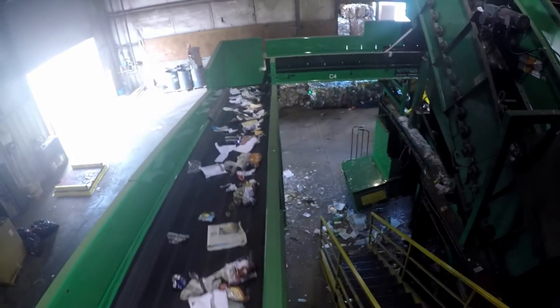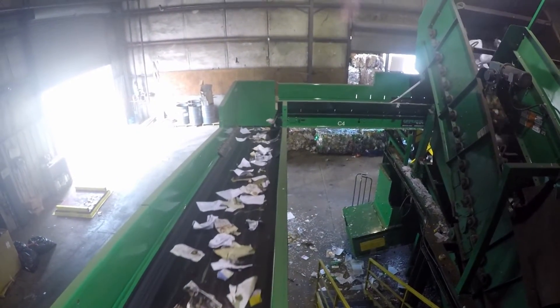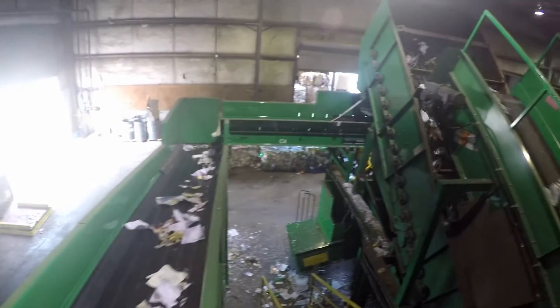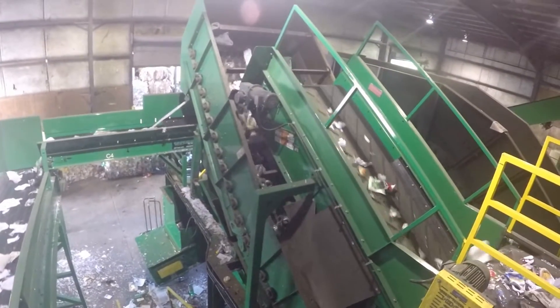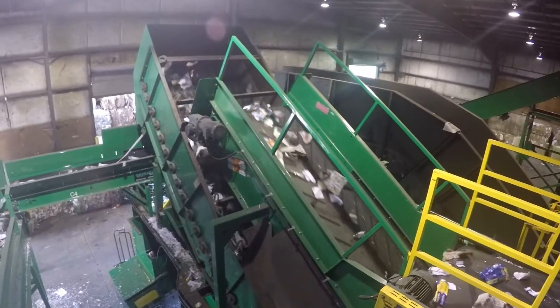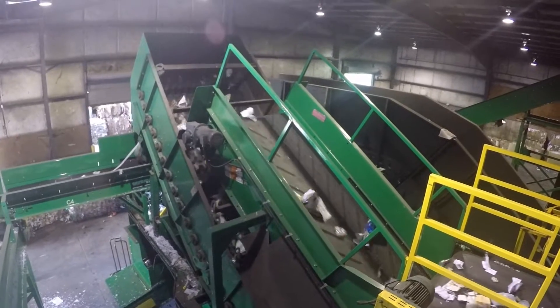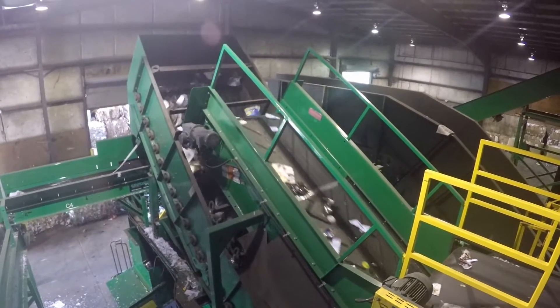Here we see the Green Machine mini-polisher with fiber climbing to the top of the screen, transporting over on the cross-conveyor, depositing onto the single-sided sort, while containers again drop off the bottom of the screen and are conveyed over to the opposite side of the plant. These screens are adjustable for material flow, material consistency, and weather conditions.